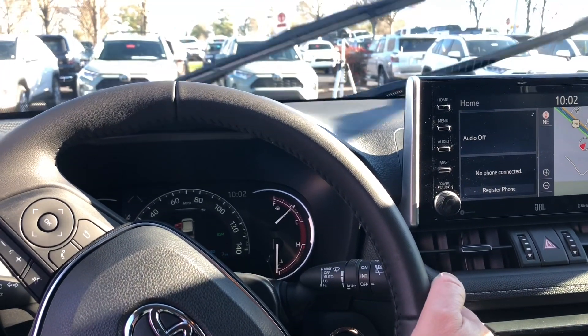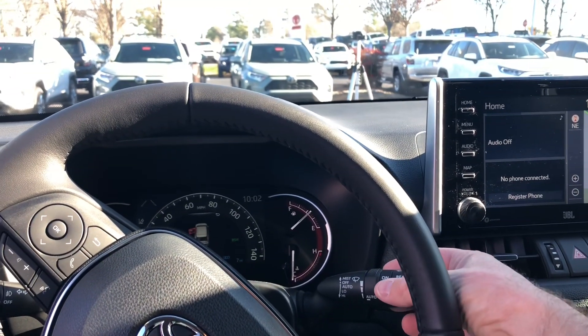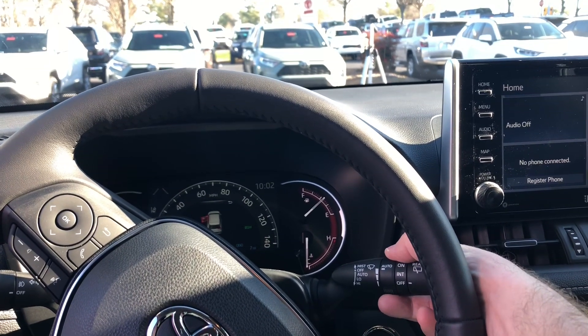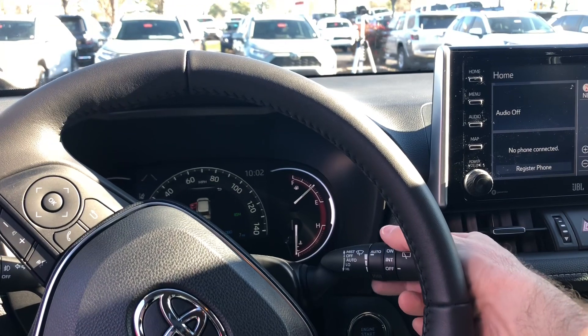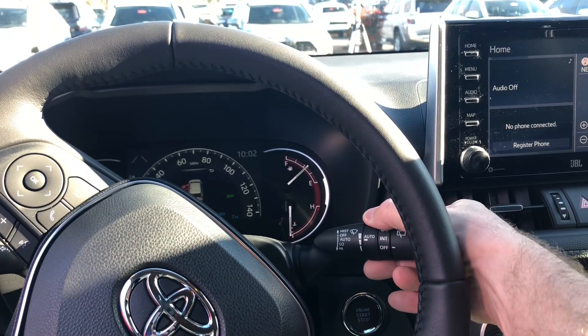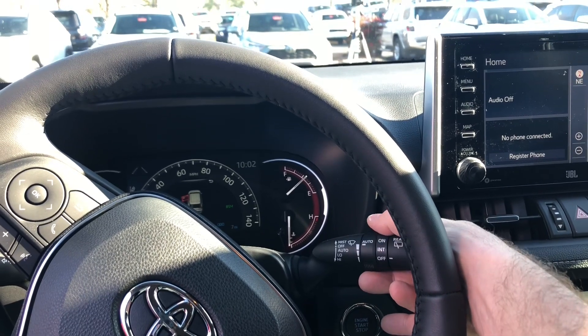We want it on auto. And then you can change the sensitivity by moving this dial right here. If you move it up the dial, it's going to be higher sensitivity; the other way is lower sensitivity. So we'll make it sensitive, and then we'll do our demo.